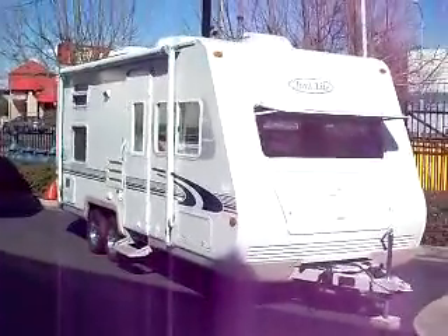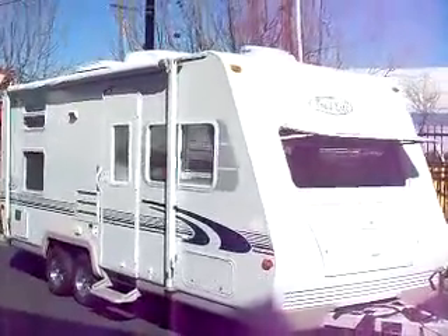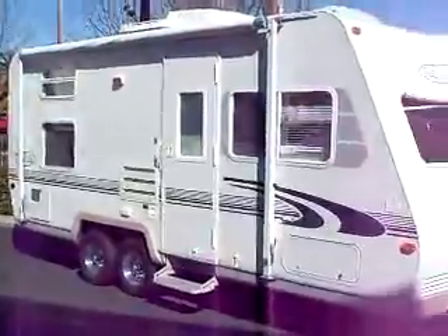Hey, Mitzi RV Guy here, bringing you another fantastic used travel trailer. This gem is a 2000 Trail Light by R-Vision, one of my favorite manufacturers.